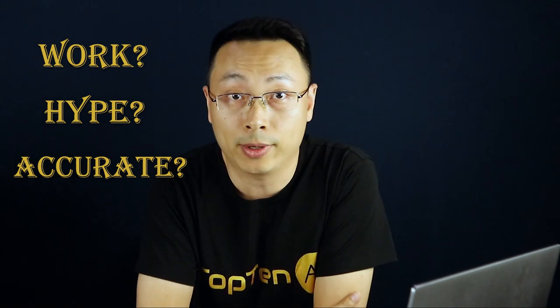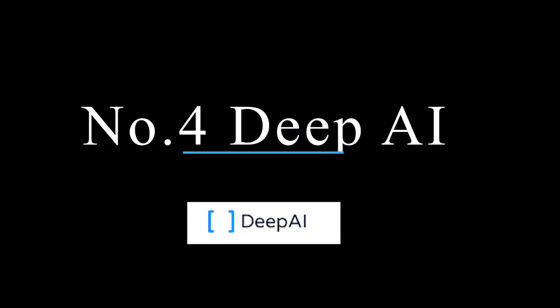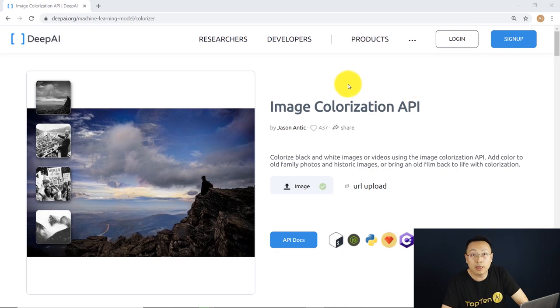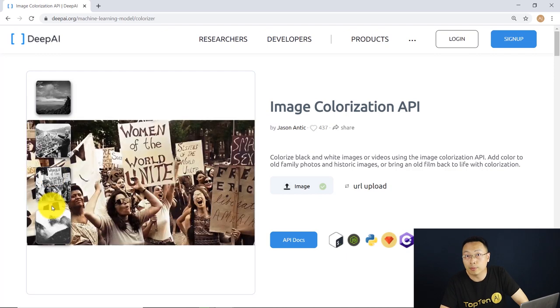Are the colors accurate? If you want to know the answers, stay tuned, because I will show you the top four AI-powered photo colorizers and test their performance with black and white images from Unsplash.com. Number four: DeepAI. DeepAI is a web-based colorizer that uses a deep learning model to colorize your black and white photos automatically.